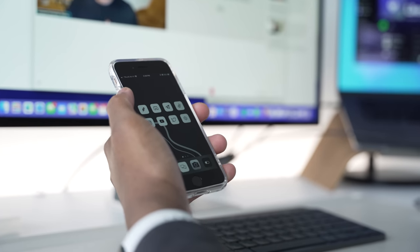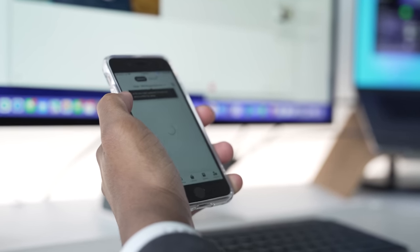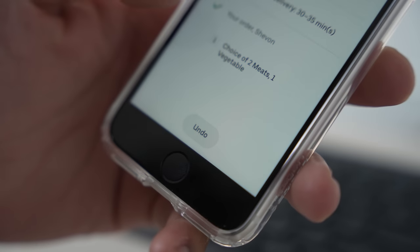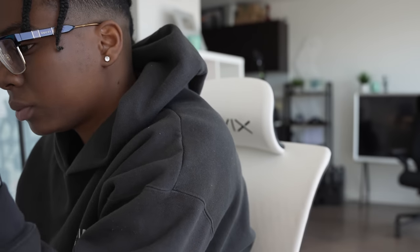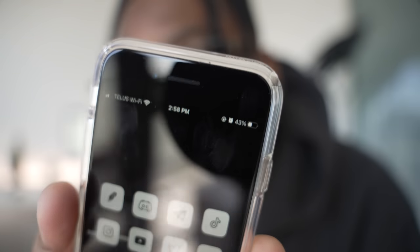My third meeting ran over to 45 minutes and I was getting super hungry. As much as I'd like to cook right now, I don't have the time plus my cooking skills are very limited. It's now 2:59 and I have 43% battery life left.